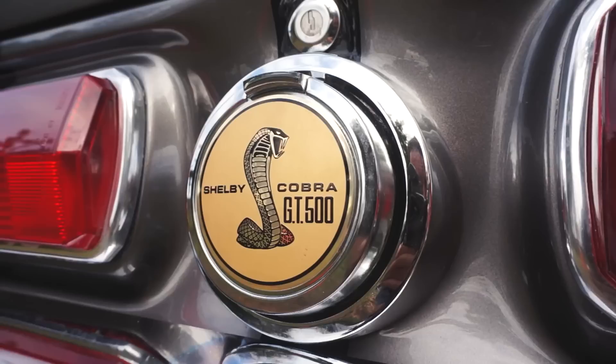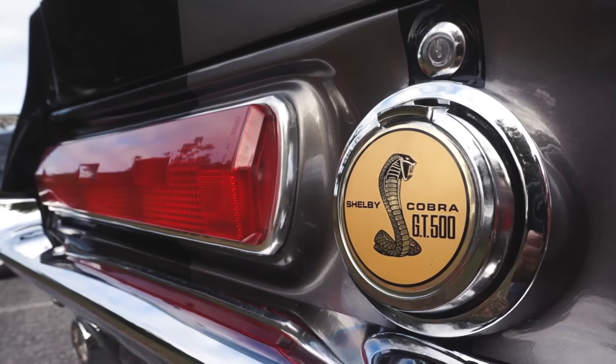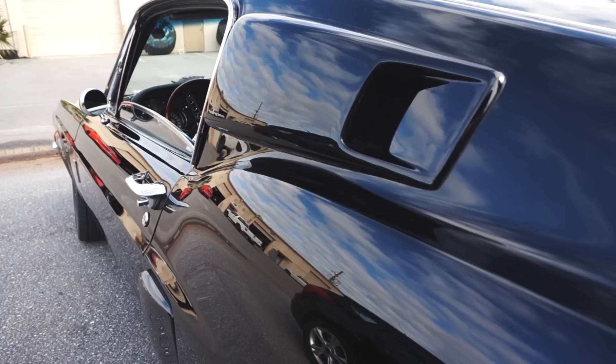Doug's long tube headers, American Racing wheels, AJE suspension — the list goes on. This is one impressive piece.